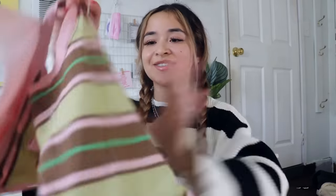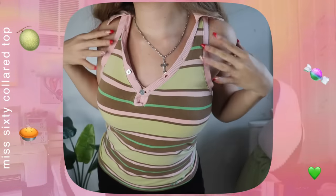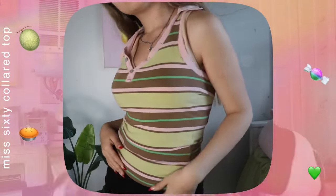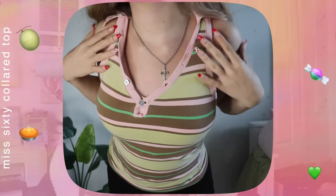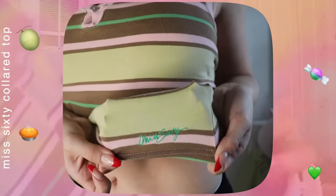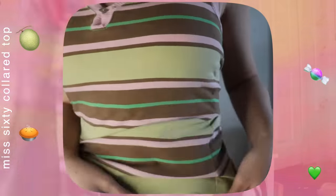Now for some stuff I got off Depop — as you guys may or may not know, Depop is basically my main source for clothing and where I make most of my purchases. One of my most recent finds was this super cute Miss 60 collar top. It literally has all of my favorite colors in one top — pistachio green, baby pink, and brown — with a Miss 60 logo at the very bottom. I don't think I've ever bought anything that fast.